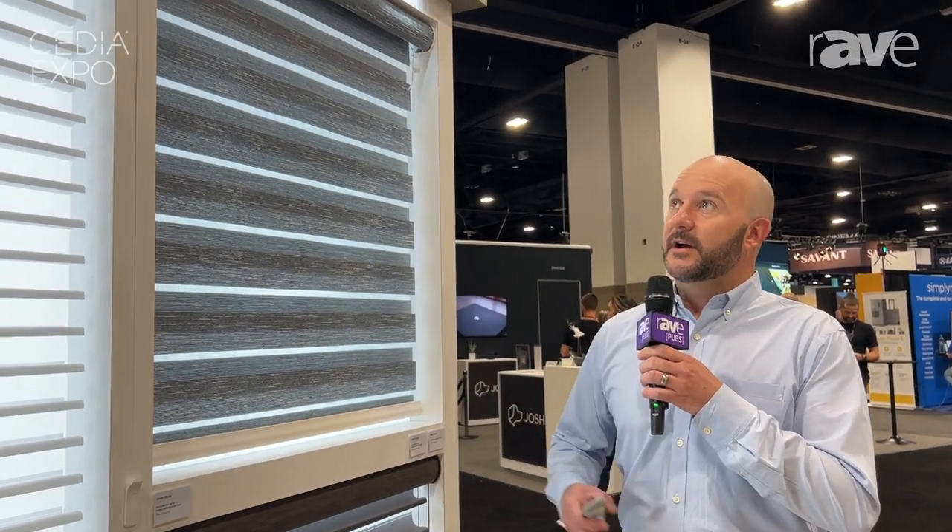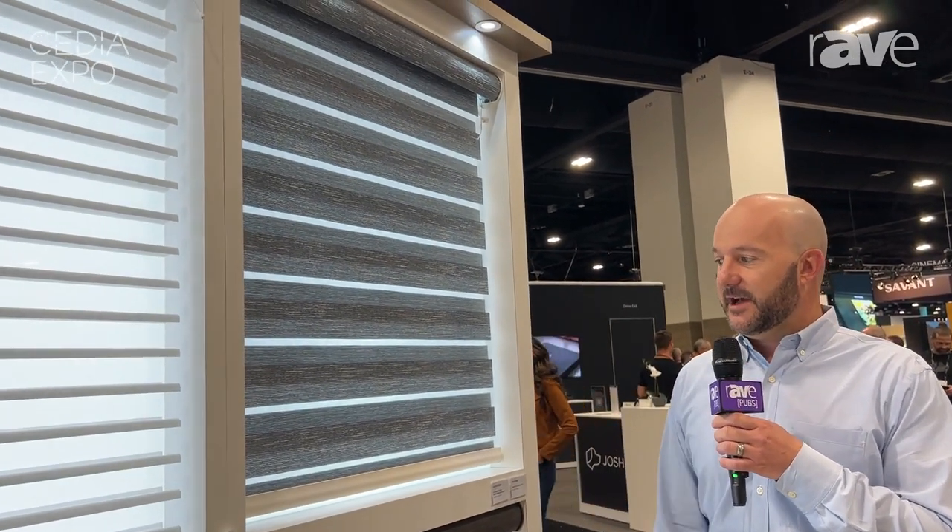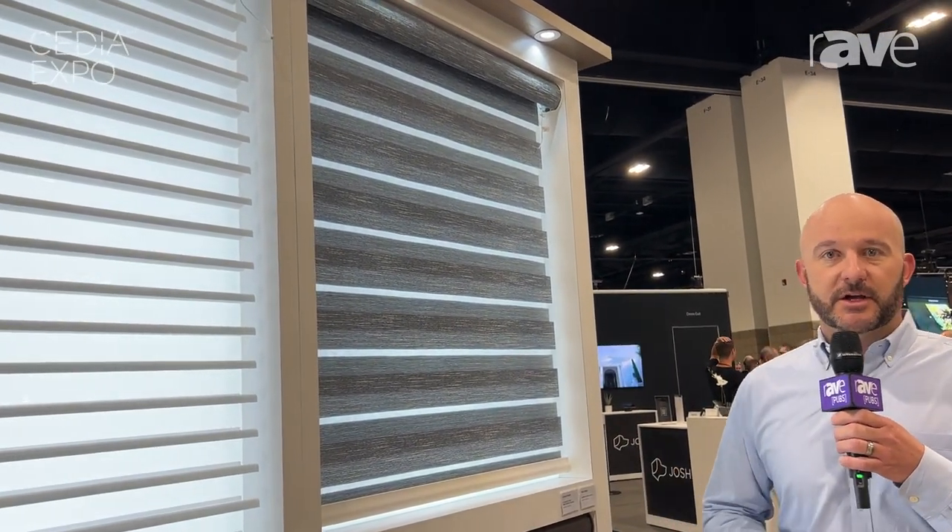Hi, I'm Chris Ivey. I'm the GM of our Graber HDI Cedia channel and we're here showcasing in the Denver Convention Hall at CEDIA 2023. We're showing a different array of products that we have, and one of them is a solution we call Sheer Layered.